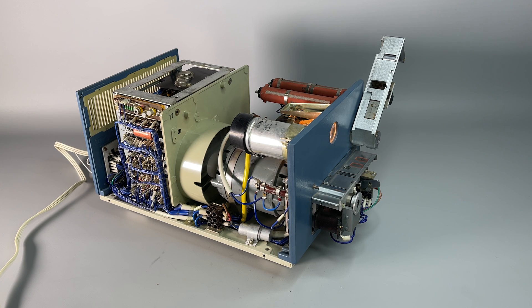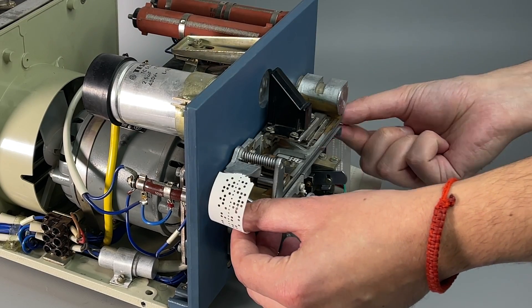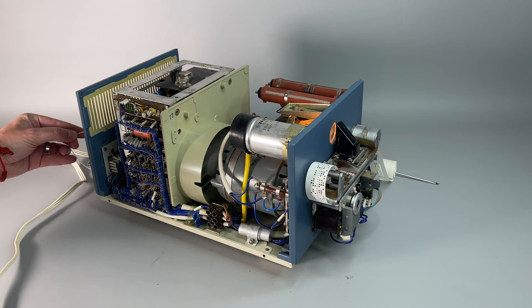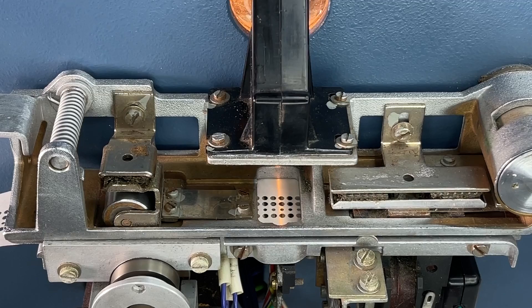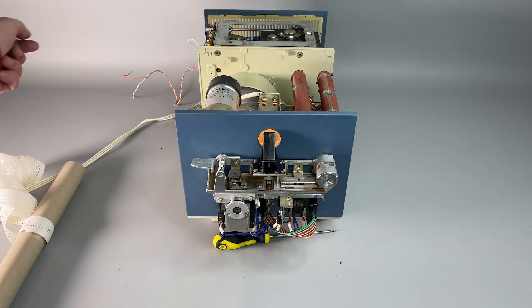I actually believed it would be way louder than this, but it's amazing. Now for a moment let's switch it off and place the tape inside. The tape is not moving, which is as it should be. And action! Wow, that's fast.